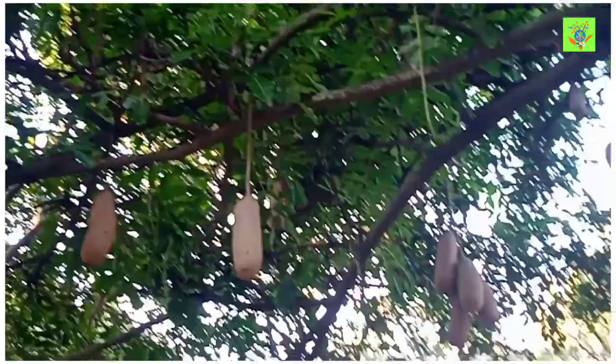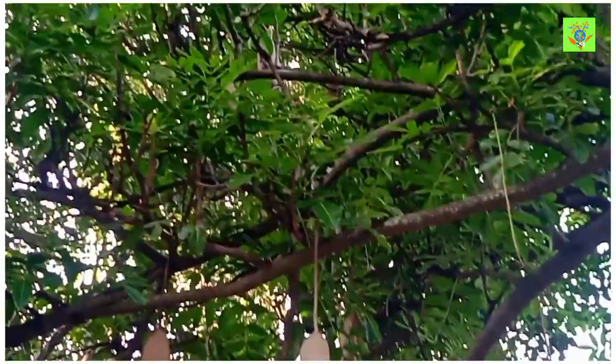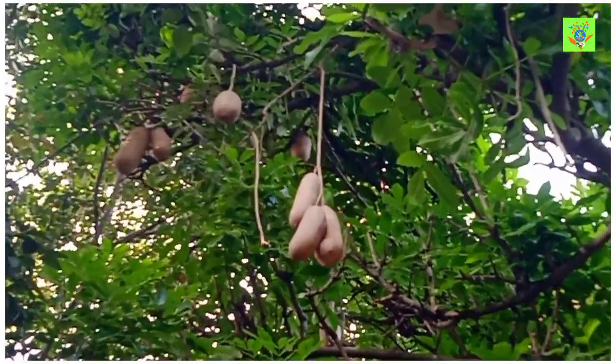It is one of the traditional medicine plants in Africa. It is located all over African countries and is widely used as a traditional medicine plant.